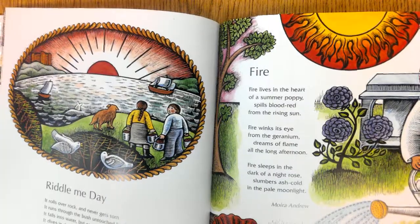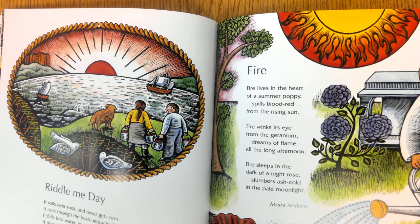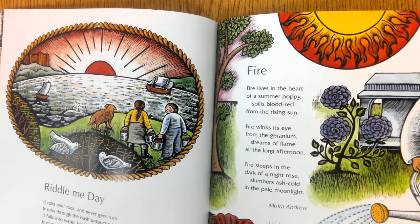Riddle Me Day. It rolls over rock and never gets torn; it runs through the brush untouched by the thorn; it falls into water but cannot sink down; it dives in the sea yet cannot drown.